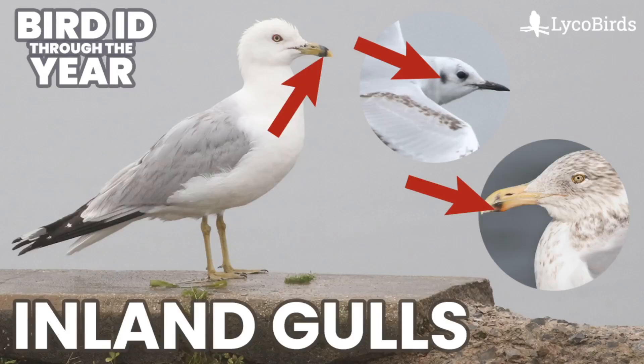Hey everyone, it's Bobby from LycoBirds with another video in my Bird ID Through the Year series, and this one is going to be a brief introduction to inland gulls. A lot of people associate gulls with the ocean, but you can find a lot of them far inland as well. This certainly is not going to be 100% comprehensive to everything that can show up in inland areas, but it should give you a good foundation. The specific species you have in your area could vary quite a bit depending on exactly where you are.